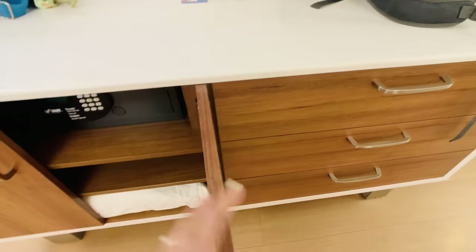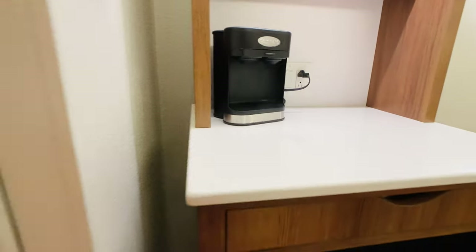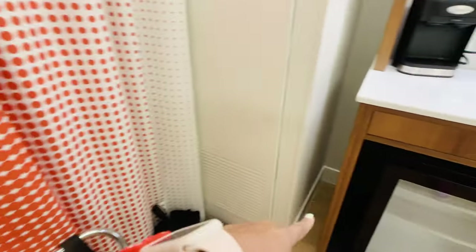And then dressers. So if you're staying a few days, you can definitely unpack and do that kind of thing. They also have the luggage rack right here. I usually just put it by the window and put my little luggage right there. And there's a giant, like 55-inch TV.